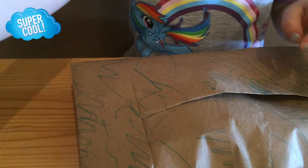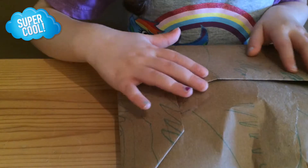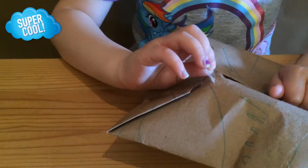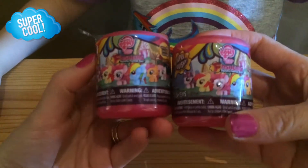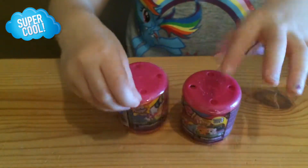Here you go, Mom! What did we get? It looks like we got My Little Pony Mashems! So it looks like today we have received two My Little Pony Mashems! Very fun! Go ahead and open them and let's see who we received!